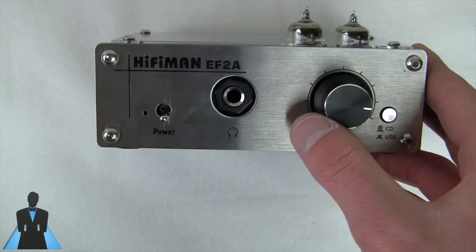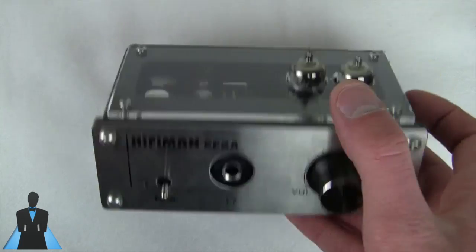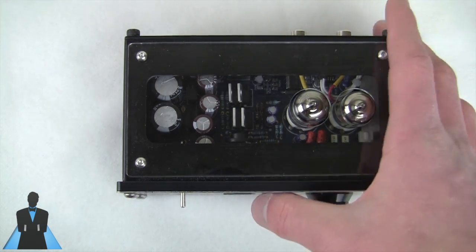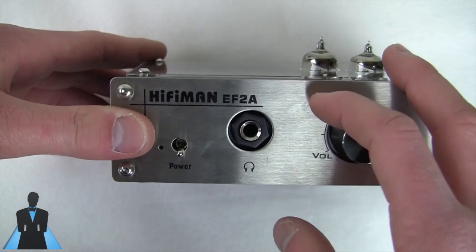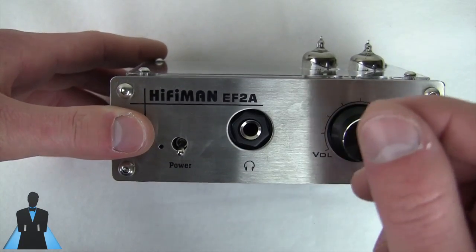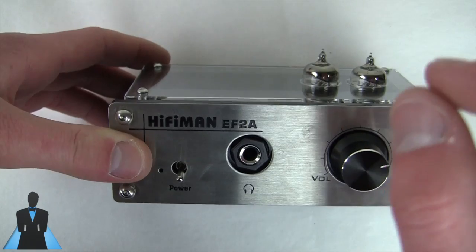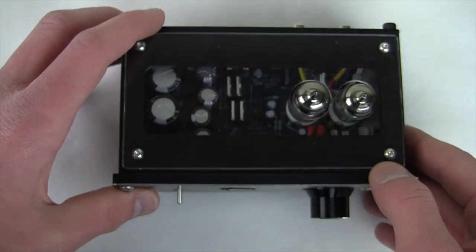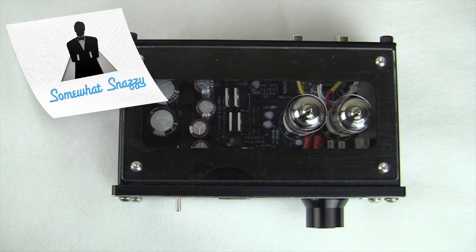My final verdict: this is an excellent buy for owners of the ATH-M50, SRH840, Koss Pro DJ100, or AKG K701. If you have $150 headphones and want to take them further, this will do it. It's probably the best DAC and amp combo you can buy for $170. If you use IEMs, this is overkill — the tubes add too much noise and hiss, so I'd go solid state and portable instead. For heavy headphones like the HD 650, it runs them but doesn't quite have enough power. Overall it's a somewhat snazzy buy — perfect for a lot of people, but not for everyone. I'm Quinn of Snazzy Labs, thanks for watching, please subscribe, rate, comment, and as always stay snazzy.